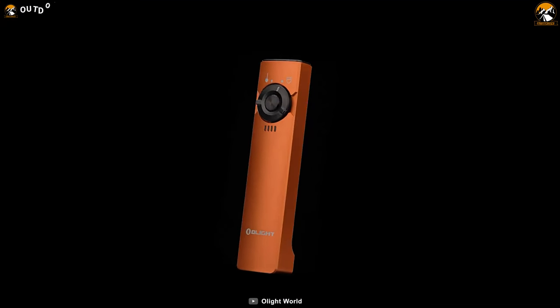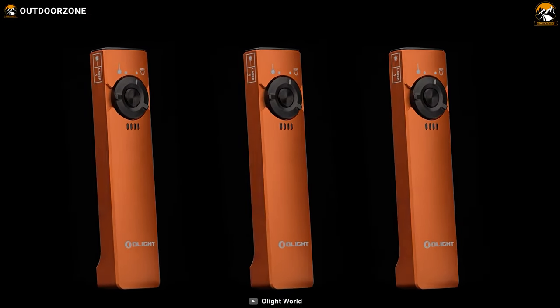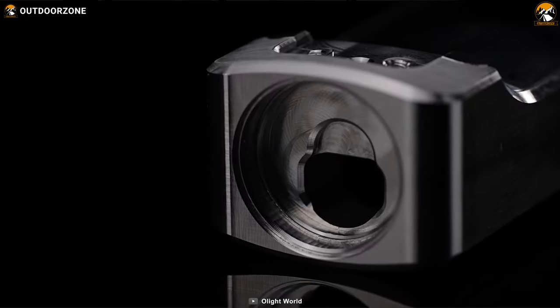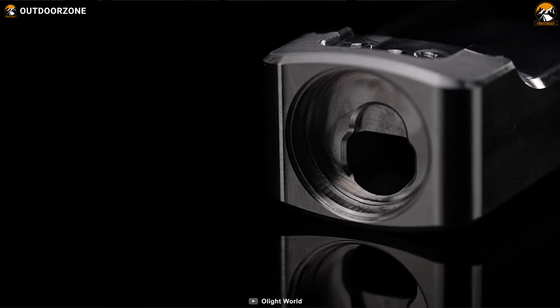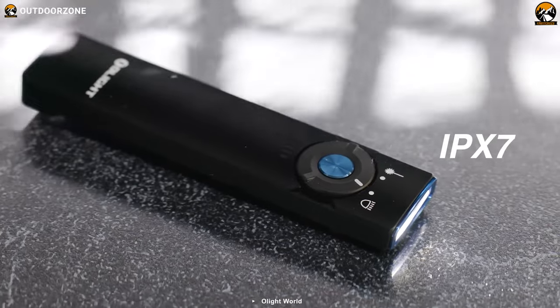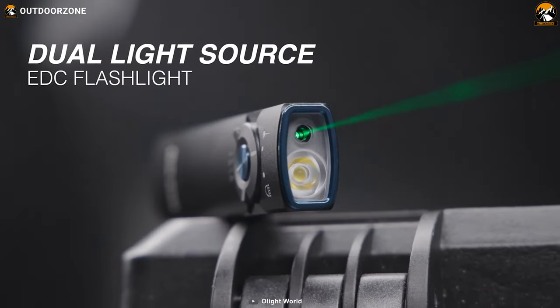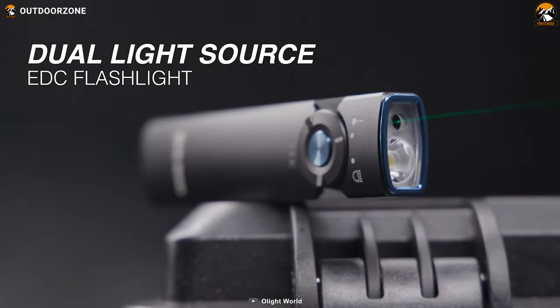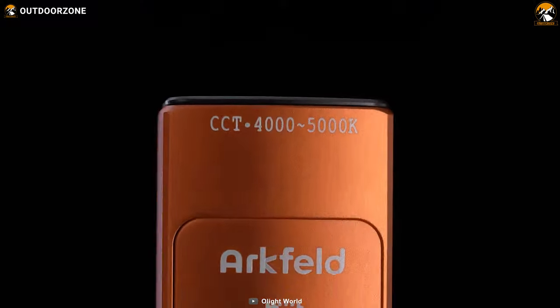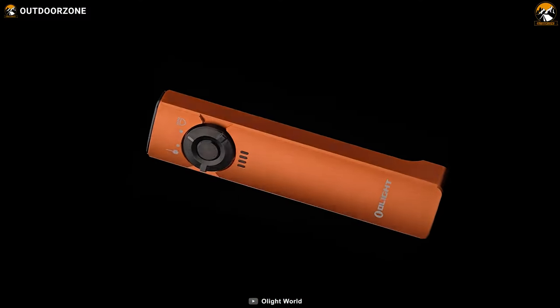Its versatility is improved by two different color temperatures and five brightness levels within 1000 lumens. The flashlight has been constructed with high-quality aluminum alloy and is IPX7 waterproof. A unique feature this torch provides is a green laser light that many users use as a pointer. Undoubtedly, this is a versatile tool that comes with unbeatable portability and good longevity.